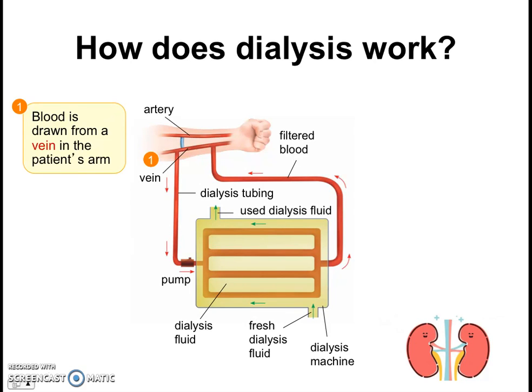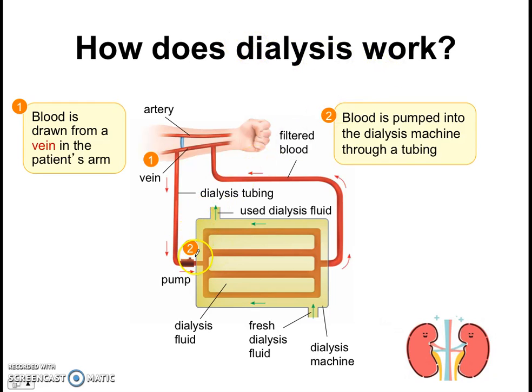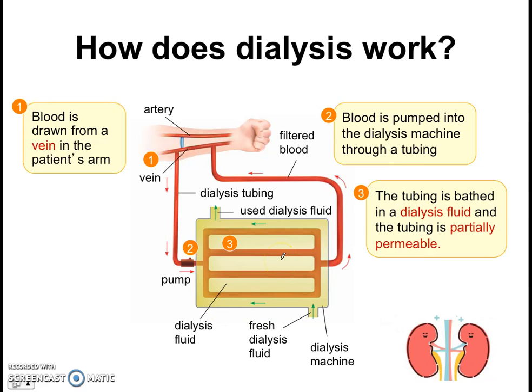Here's how dialysis works. You can see a patient's arm where blood is drawn from a vein and pumped into a dialysis tubing, then brought into a dialysis machine. The blood is pumped through the dialysis machine through a tubing, as you can see here. The tubing itself is bathed in dialysis fluid — fresh dialysis fluid enters through here and used dialysis fluid leaves through here. Now, this tubing is partially permeable, which allows for the exchange of substances between the blood and the dialysis fluid surrounding it.